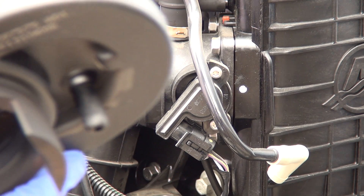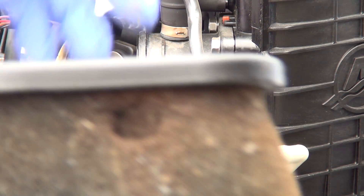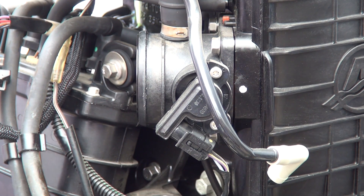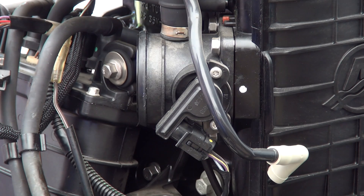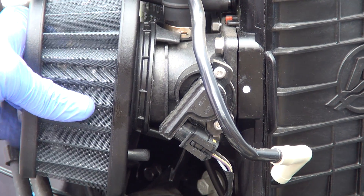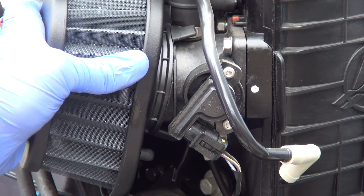You can see right here — just by pressing on it I just put a huge hole in it. So this thing is definitely getting ready to cause engine problems, but fortunately I caught it in time. Now I'll pop the new filter right back on there.